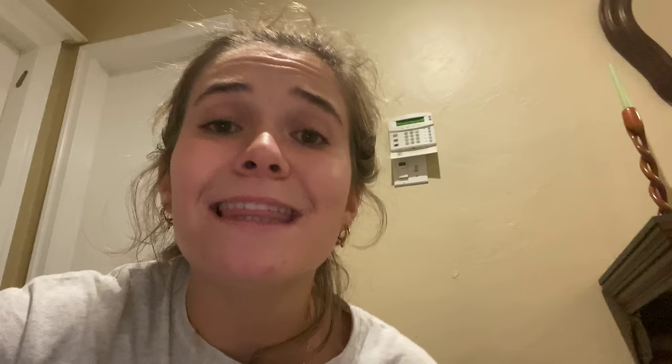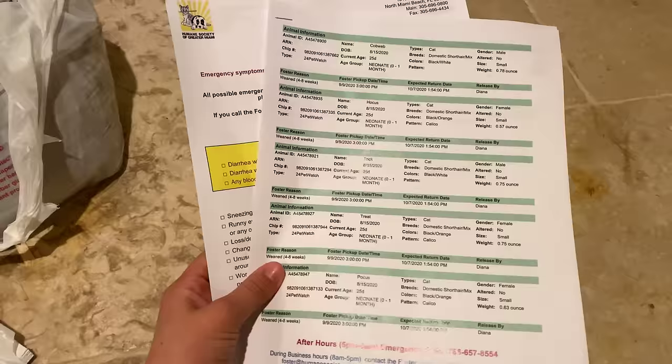I almost forgot the handy-dandy little pooper scooper and litter boxes they also gave me. If you cannot foster because of your work or school schedule, don't feel bad — you can donate items like a pooper scooper, bowls, bedding, milk, or food. Anything helps, since the humane society and all humane societies are non-profit organizations.